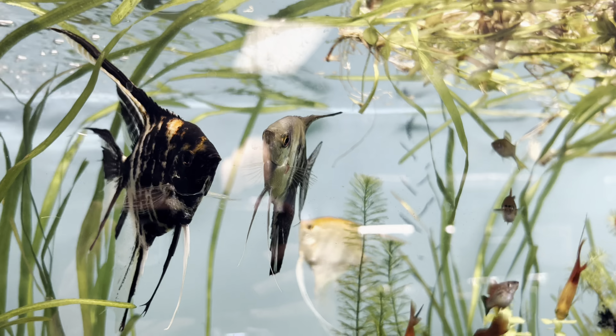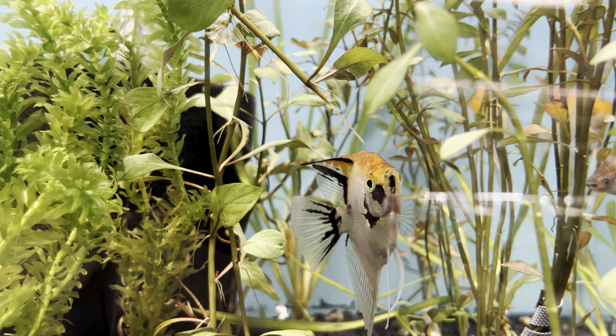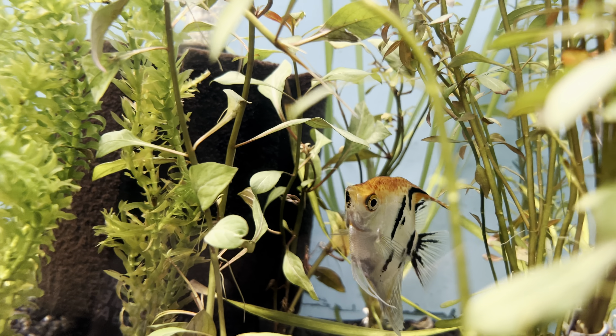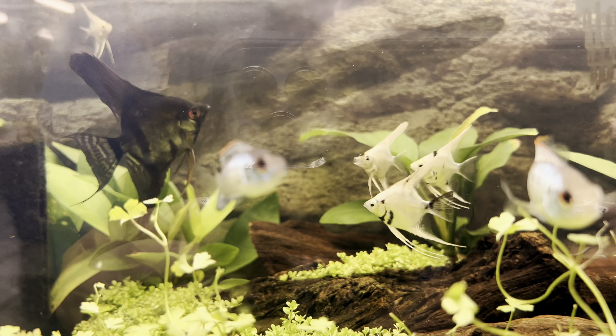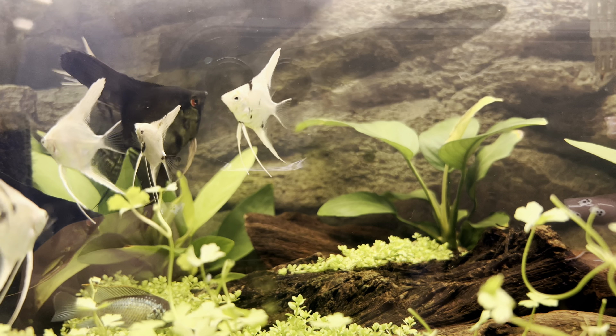Angelfish grow to be about six inches long and eight inches tall. We recommend a 55-gallon aquarium or larger if you want to keep a few angelfish. A 55-gallon gives them enough space to have their own territories and not constantly be picking on each other. Digging deeper into angelfish's temperament, these fish are found swimming in large shoals in the wild.